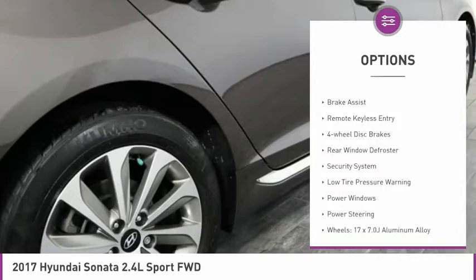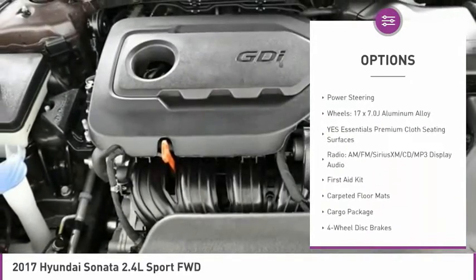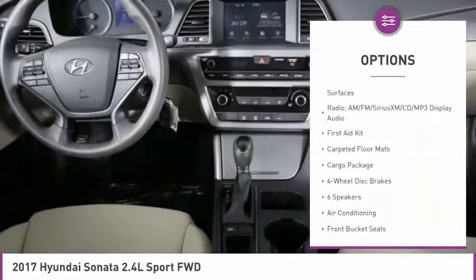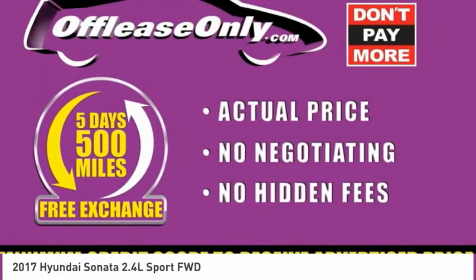Electronic stability control, wheel locks, brake assist, remote keyless entry, four-wheel disc brakes, rear window defroster, security system, low tire pressure warning, power windows, power steering.